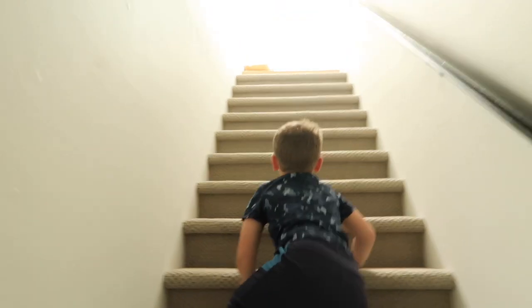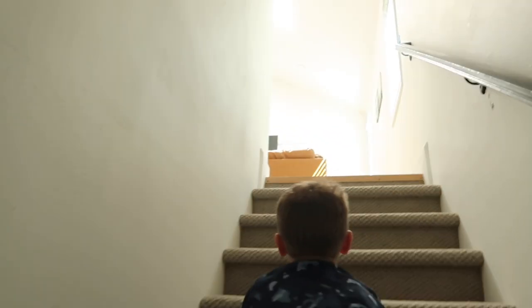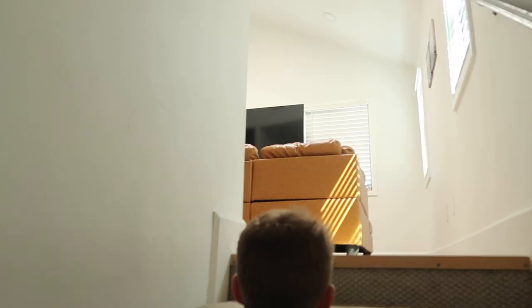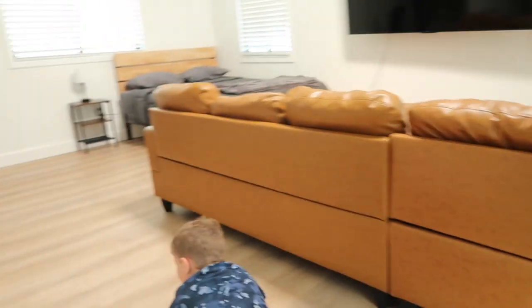So now we're in the kitchen. We're going up the other stairway to go back upstairs. Griffin came down. And this is like a loft area. Got the TV, a big couch, and another bed.